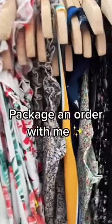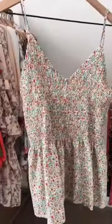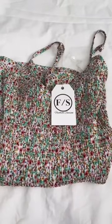Hi guys, package another order with me. So this customer ordered our curvy ivory top — she actually got lucky because this was the last one in stock.